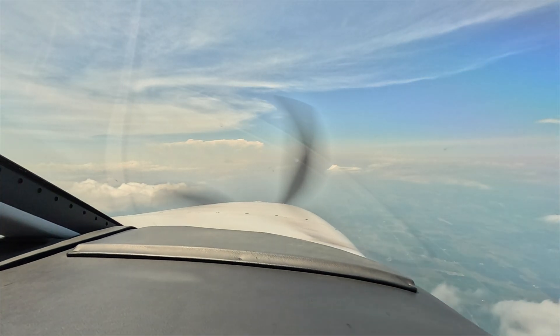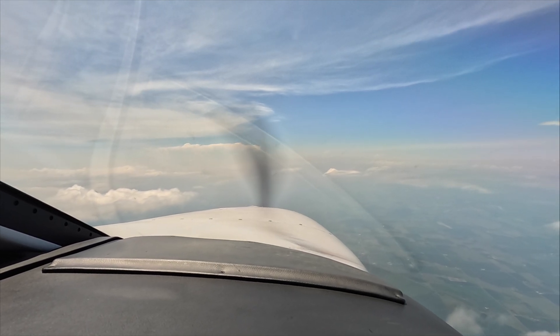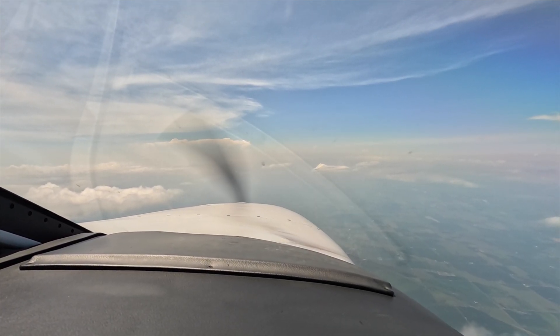Now that we're a little closer, we can actually see the mushroom cap up there. We know it's going to be nasty, but we keep away from it.